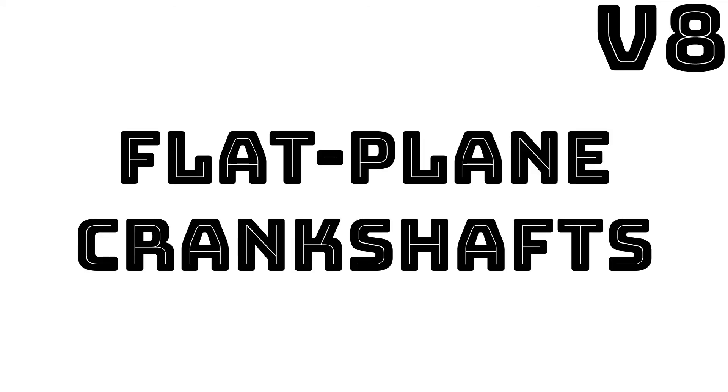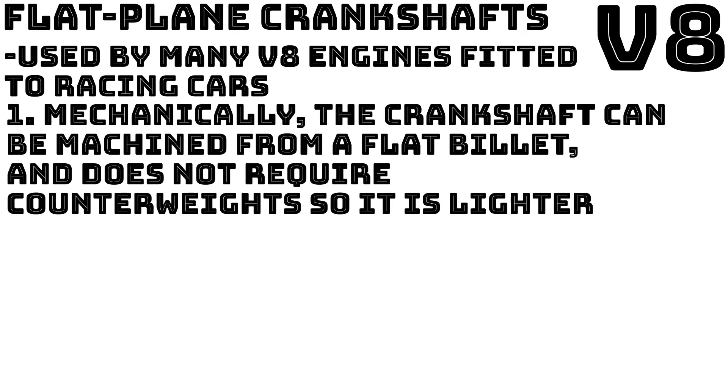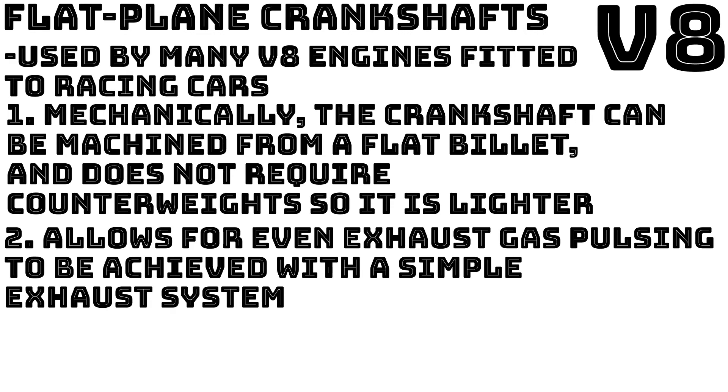Now let's look at flat-plane crankshafts. This design is used by many V8 engines fitted to racing cars and provides two benefits. First, mechanically the crankshafts can be machined from a flat billet and do not require counterweights, so it is lighter. However one huge drawback is that it produces more vibration due to a secondary imbalance. Second, from the gas dynamics aspect, the flat-plane crankshaft allows for even exhaust gas pulsing to be achieved with a simple exhaust system. Several production sports cars have used flat-plane V8 engines: every Ferrari V8 model from the 1973 Ferrari 308 GT4 to the 2019 Ferrari F8 Tributo, the Lotus Esprit V8, the Porsche 918 Spyder, and the McLaren MP4-12C.